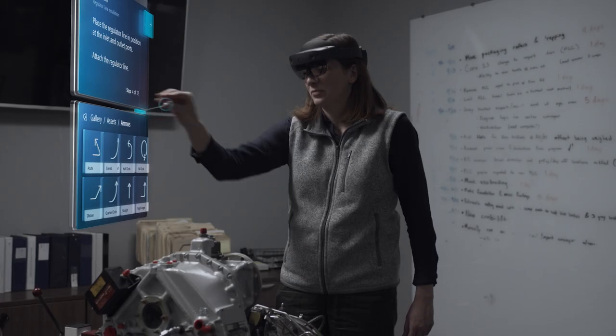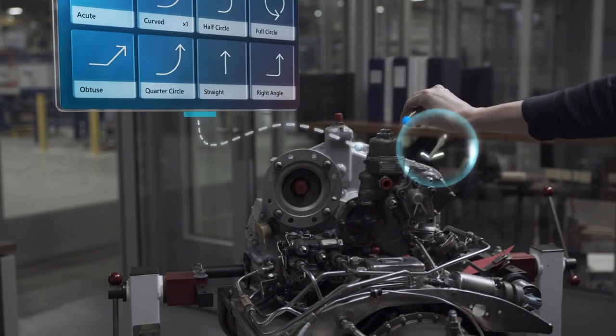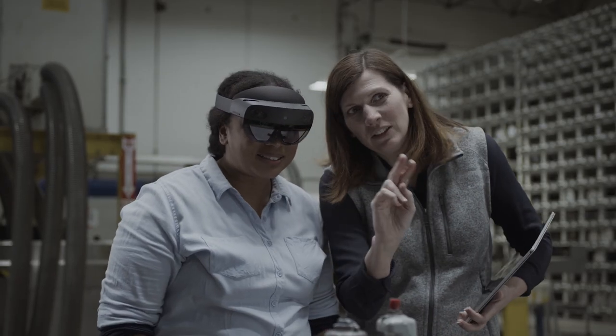Step-by-step instructions are easily written on PC and then holographic parts and icons are simply picked up and placed on the machine where the work happens. Novice and experienced employees can both learn and adapt quickly while doing their tasks.